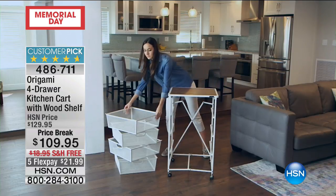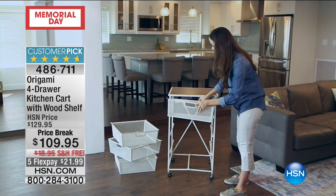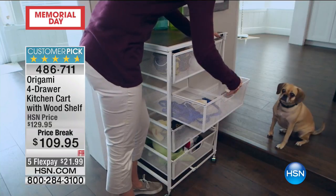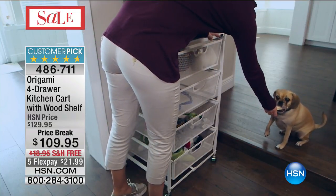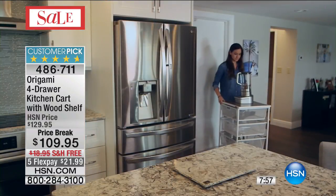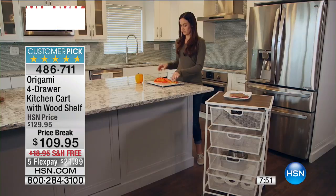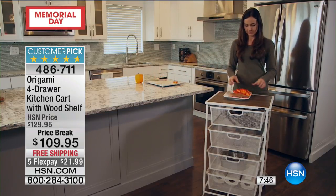Joan wants to tell us the sacrifice she just made: she had been listening on another channel to a marathon showing of Downton Abbey, and during the break she took the time out to check out HSN. She saw one of her favorite products and couldn't resist. If we beat Downton Abbey, this must be one heck of a product!